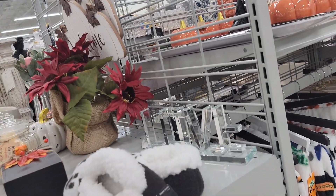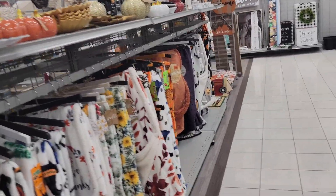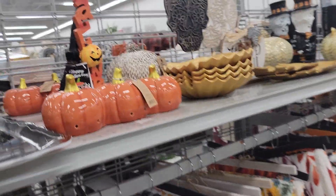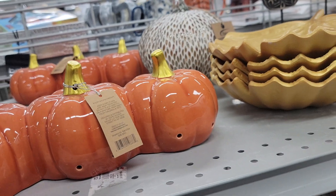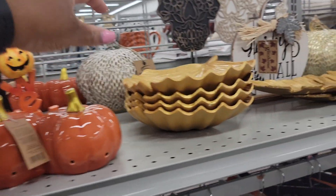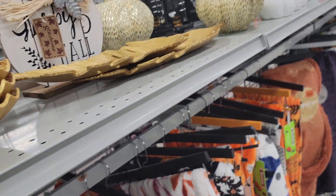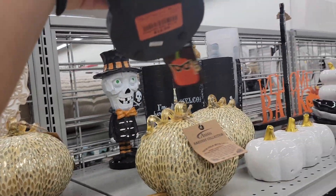How much are you, darling? Oh, there's no price. Some of their little fall throws. This Happy Halloween sign is $13. These little pumpkins are $10. This leaf is $9. This little guy right here is $13.